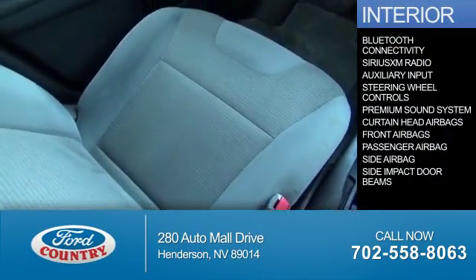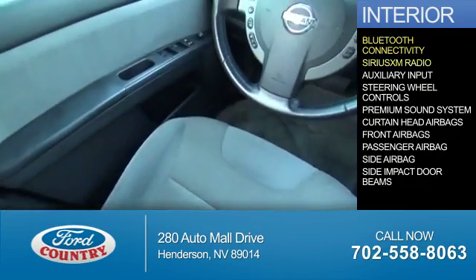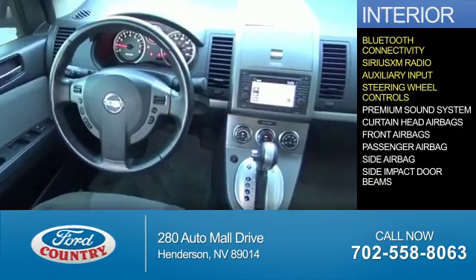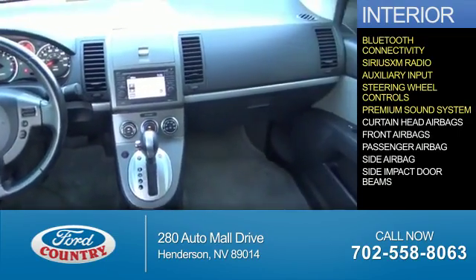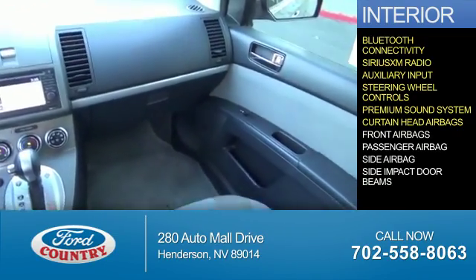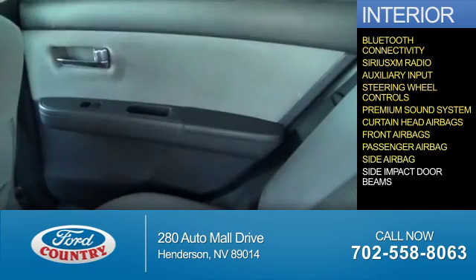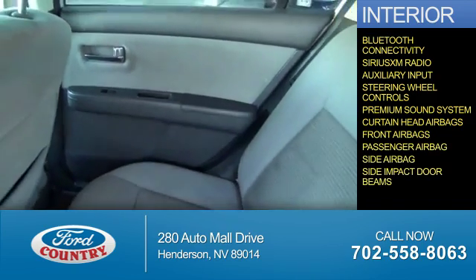Inside you'll find Bluetooth connectivity, Sirius XM satellite radio, an auxiliary input, steering wheel controls, a premium sound system, curtain head airbags, front airbags, a passenger airbag, side airbags, and side impact door beams.